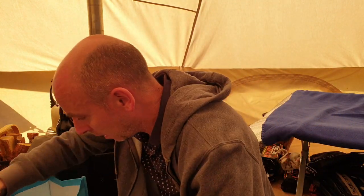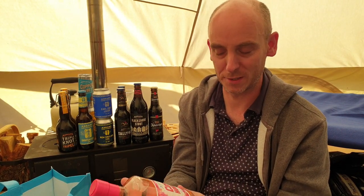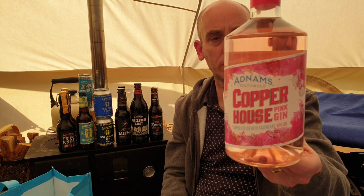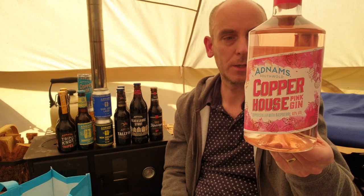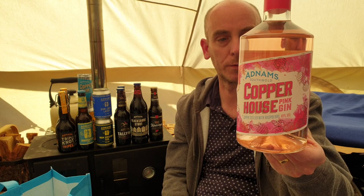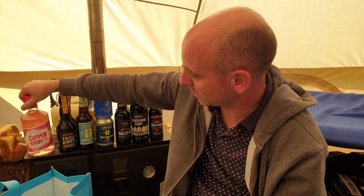The last thing is the wife's purchase because she loves gin — we've got an awful lot of gin at our house. This one is Adnams Copperhouse Pink Gin, copper-distilled with raspberry. It's described as refreshing with raspberry flavors, made with the award-winning Copperhouse Dry Gin — delicious served with ice and tonic, garnished with garden mint leaves and raspberry. Sounds like a cracker.